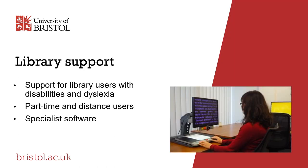The library support team provide a range of services to ensure everyone can access library resources. This includes dedicated support for library users with disabilities, dyslexia and short-term health or mobility difficulties, as well as part-time and distance users and those on placement or with caring or parental responsibilities. They also offer access to specialist read aloud, mind mapping and document converting software.